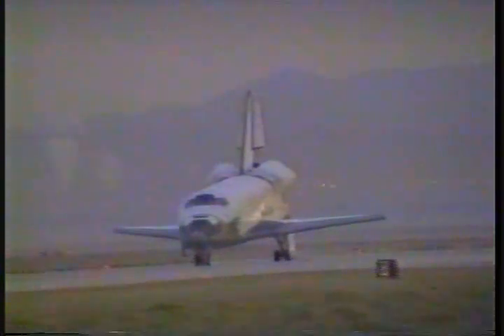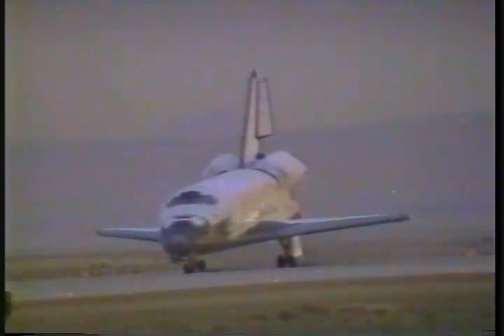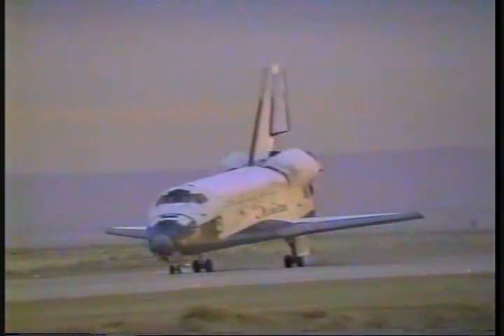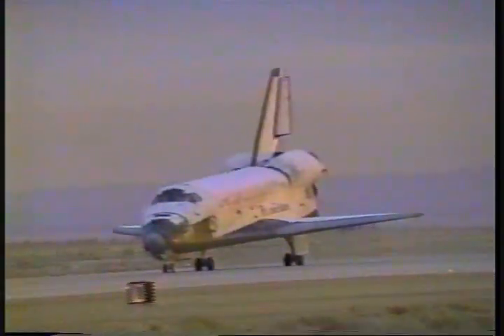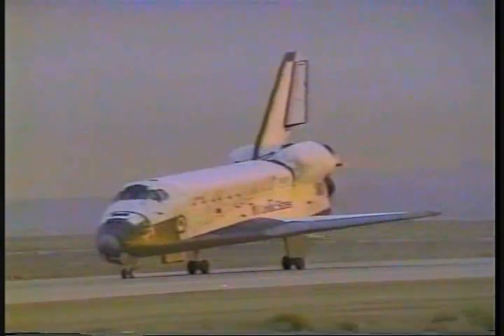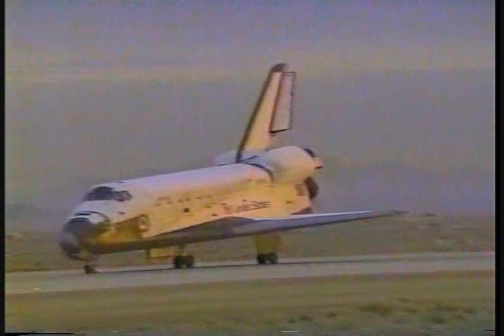Unofficial touchdown time was five days, two hours, 14 minutes, 25 seconds. That unofficial touchdown time again — five days, two hours, 14 minutes, 25 seconds. Columbia performing a maximum braking test on this landing.